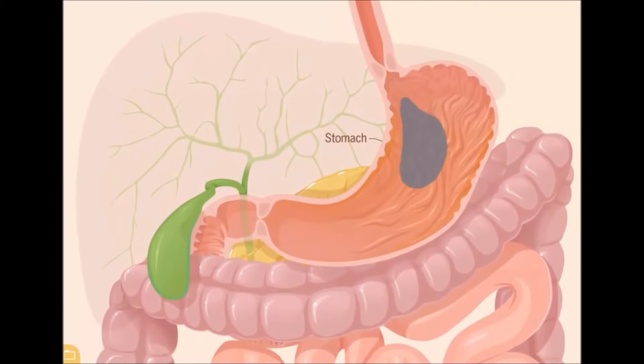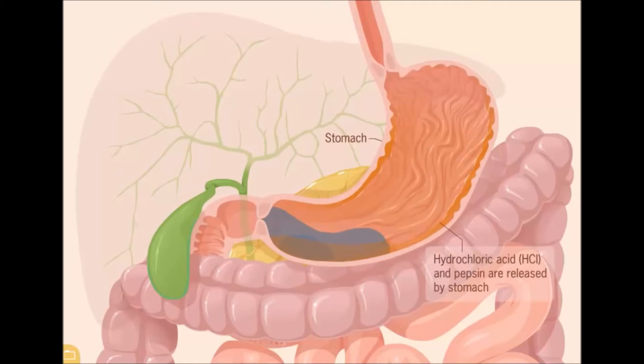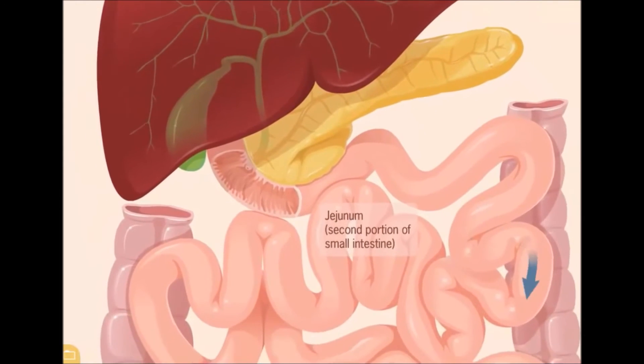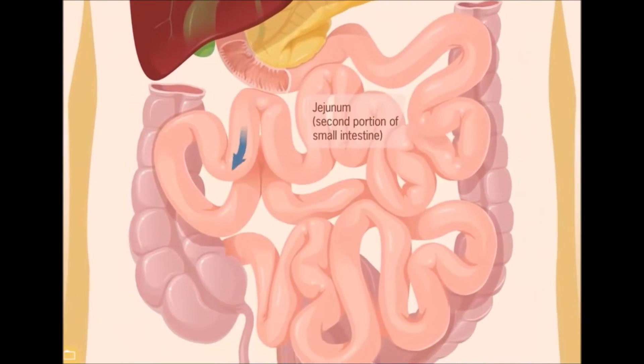In the stomach, it is broken down even further using hydrochloric acid that is naturally formed in the stomach. From there, it is moved into the small intestine, where it is absorbed into the bloodstream through the intestinal walls.